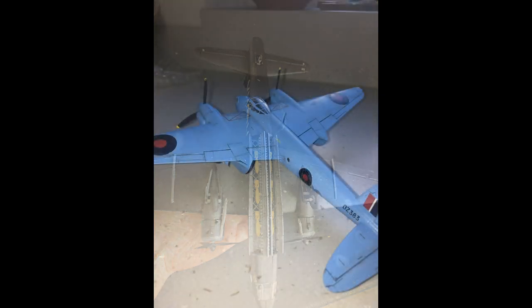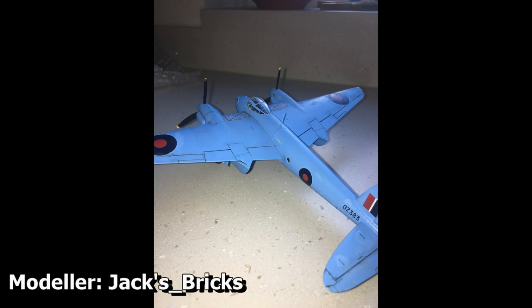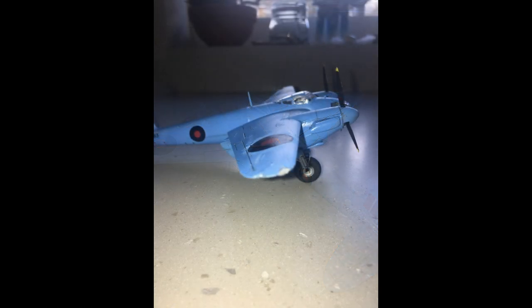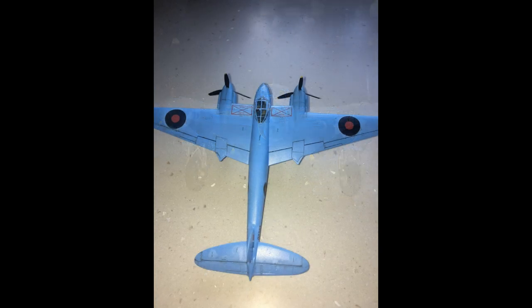Now we have quite a special entry from Jacks Bricks. His build was a depiction of a glass-nose Mosquito painted in a photo recon scheme. The sky blue overall that the aircraft wears is brilliant to look at and I'm particularly a fan of the delicate chipping that Jack has applied to the leading edges of the propeller blades — a very nice touch. Additionally the basic panel line wash really helps to bring out those wonderful Tamiya surface details. Once again a brilliant entry — thank you very much Jack.